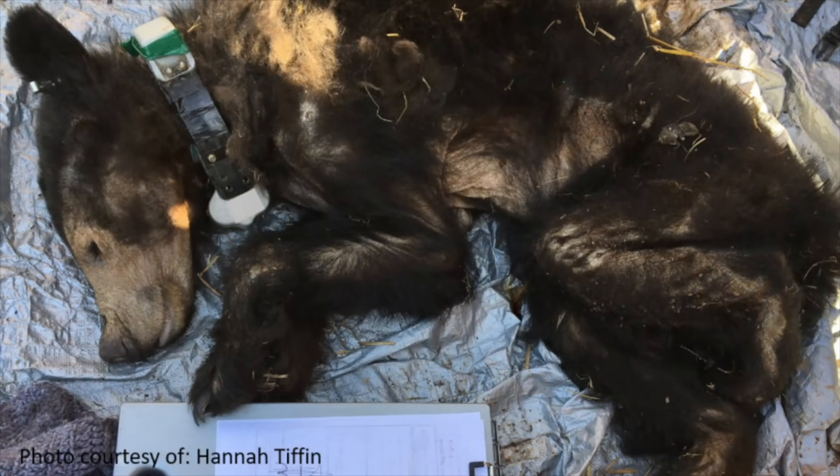At that point, the PhD student Hannah came in and helped me collar her. We treated her at that time and released her back into the wild.